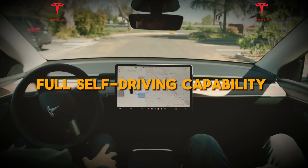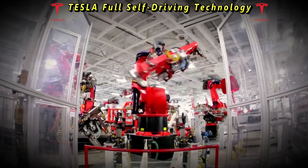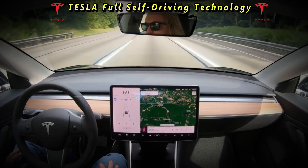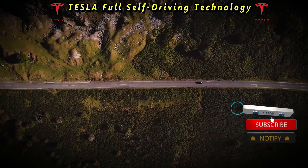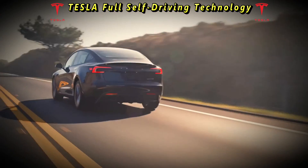Tesla's full self-driving capability has been a focal point of discussion within the automotive industry and among technology enthusiasts. This advanced suite of driver assistance features promises to revolutionize the way we think about transportation, offering the potential for increased safety, convenience, and efficiency on the roads.